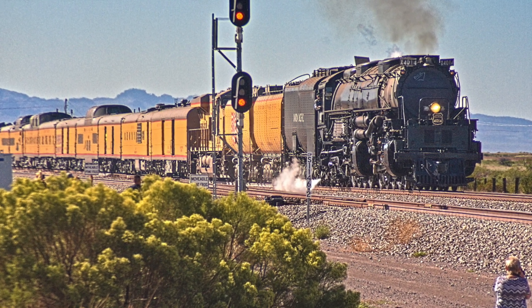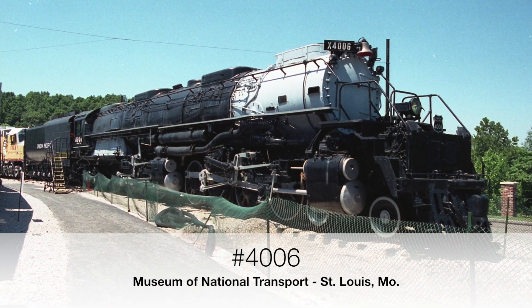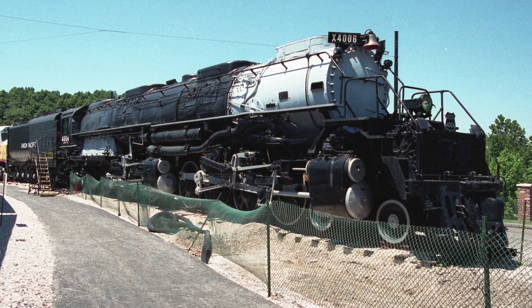This is the fourth Big Boy I've seen. I've seen the one in St. Louis, and the one on display in Cheyenne - that's in the park.